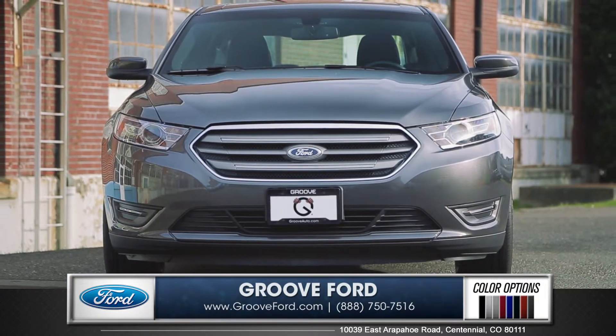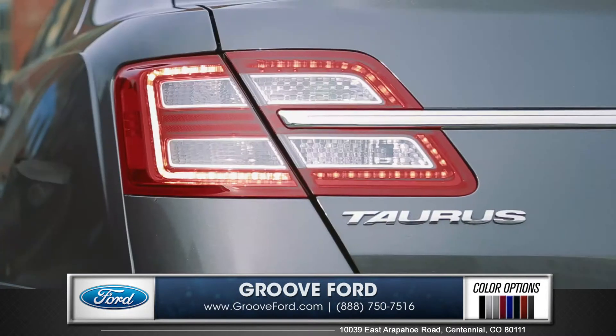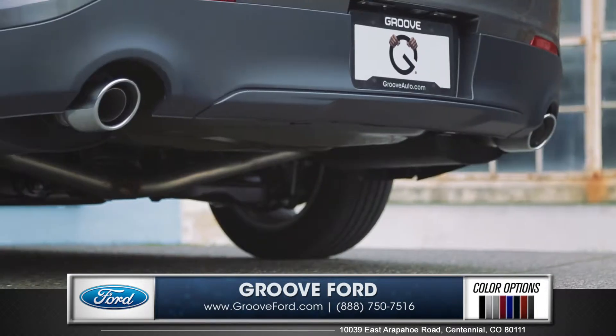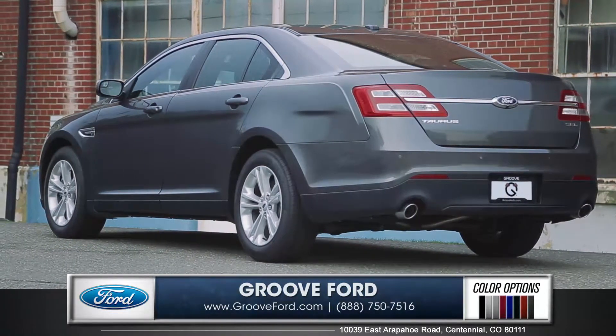Choose from three 20-inch aluminum wheel options, while standard LED tail lamps and the chrome tip dual exhaust system add a sporty flair to the sculpted rear lines of the Taurus.